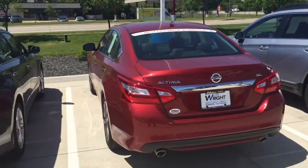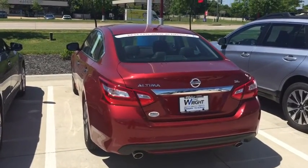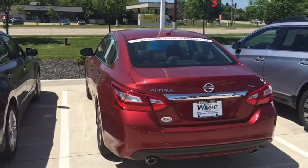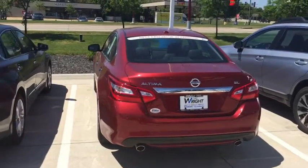This is an amazing vehicle and I can't wait for you to come out and take it for a spin. Autumn, this is Kevin Carter — 319-393-0640. Give me a call. Let me know you received the video.